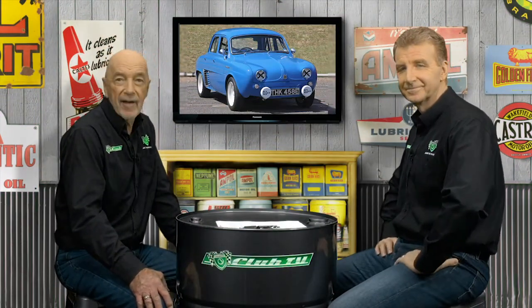As for the Dauphine Gordini, wouldn't you just love to have one of those in your collection? Even in October 1961, many drivers in the Armstrong 500 were astonished by the Gordini's turn of speed. They sure were — it did an amazing job in the great race, not only once, but twice.